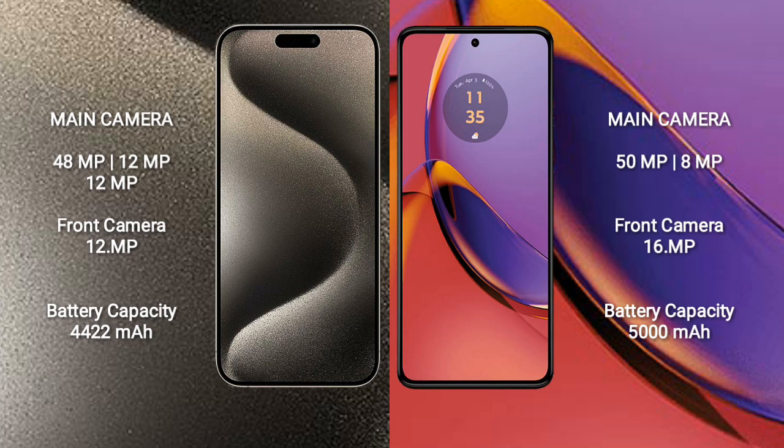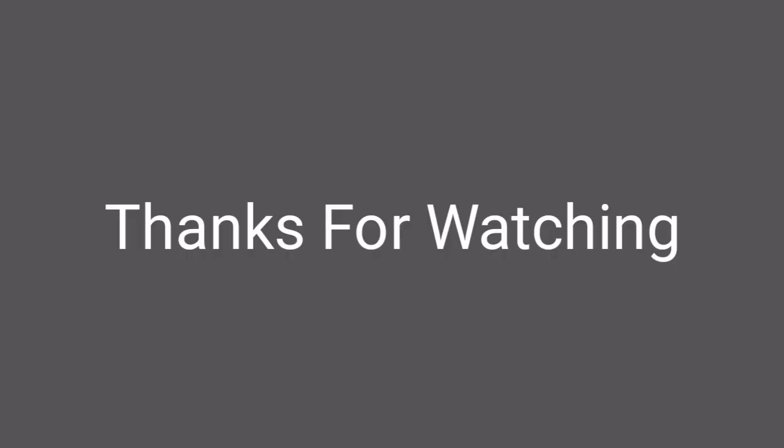The iPhone 15 Pro Max has a 4422mAh battery with 33-watt fast charging support. The Motorola Moto G 84 has a 5000mAh battery with 30-watt fast charging support.